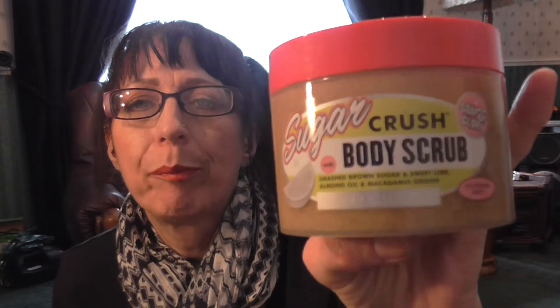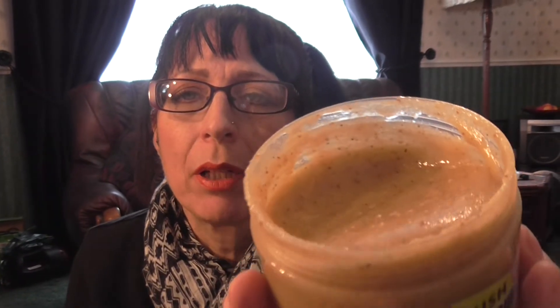James bought me — he knows I like Soap and Glory — a sugar body scrub. He knows this one's my favorite: it's the mashed brown sugar with sweet lime, almond oil, and macadamia grains, and it smells so good. You can really smell the lime. It's really gritty and brown — I wish you could smell it because it was gorgeous.